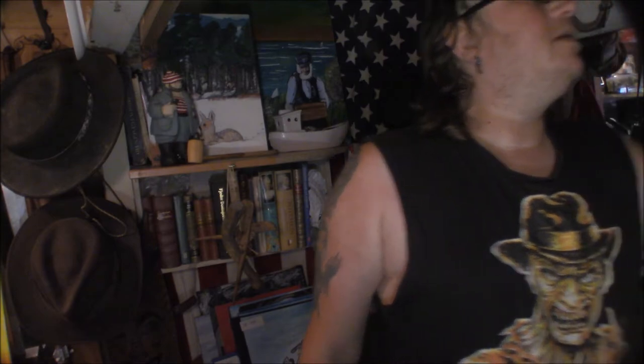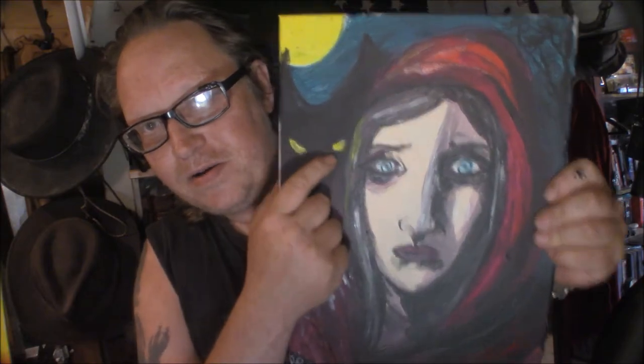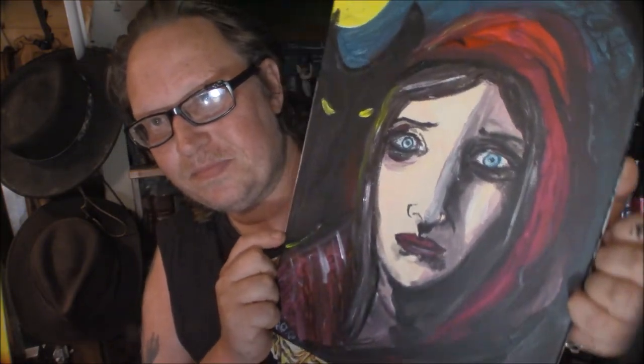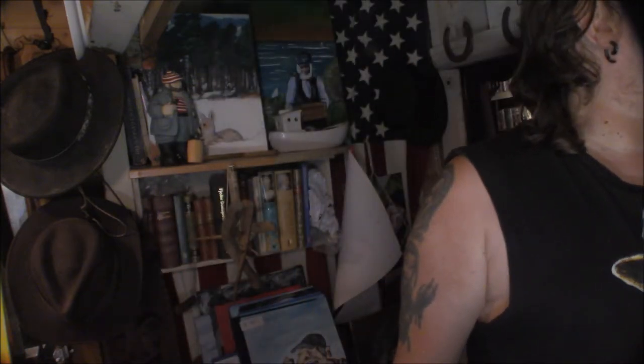Here we have, for example, Red Riding Hood. You can see the wolf in the background and the full moon. These are painted on canvas which is on a wooden frame. So it's not just paintings of the archipelago, even though that's basically what I do most.